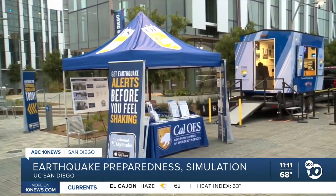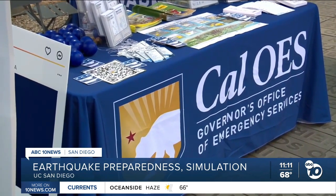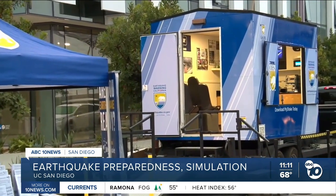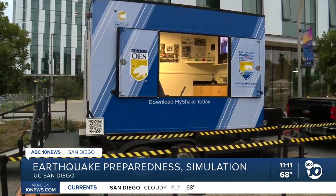These natural disasters are hard to predict and often come with little to no warning, and that's why the Office of Emergency Services is on tour to make sure you're prepared to keep yourself and your family safe. You'll have the chance to step into the earthquake simulator that can go as low as a 3.0 to as high as a 7.0 earthquake.